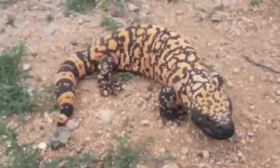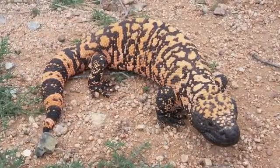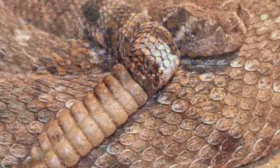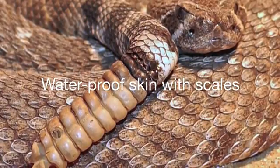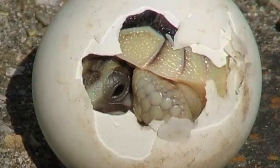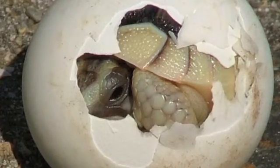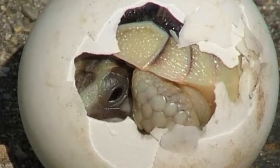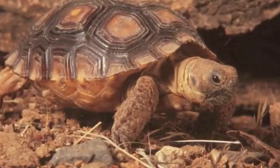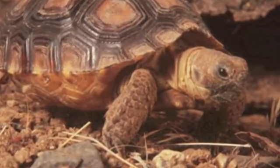Unlike amphibians, the reptiles of the Sonoran Desert have a completely terrestrial lifestyle. Two main factors allow reptiles to live in places and in ways that amphibians can't. First, they have waterproof skin with scales. They also have amniotic eggs — eggs with an internal membrane and a hard or leathery shell. These hatchlings look like miniature versions of the adults, so they don't need to live near water sources like amphibians. Desert reptiles have even more interesting adaptations to living in the hot, dry desert.